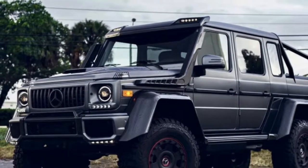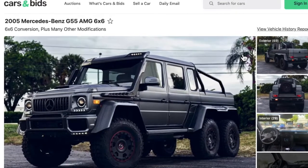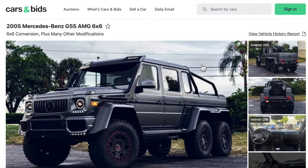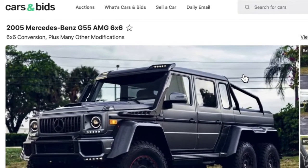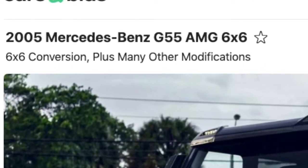Hey there YouTube, this is Dr. Jim coming at you again with another quick screencast of carsandbids.com plus one little interesting auction site that I'm sure some of you have seen. First of all, I just saw this 6x6 conversion, this 2005 Mercedes-Benz G55 AMG.